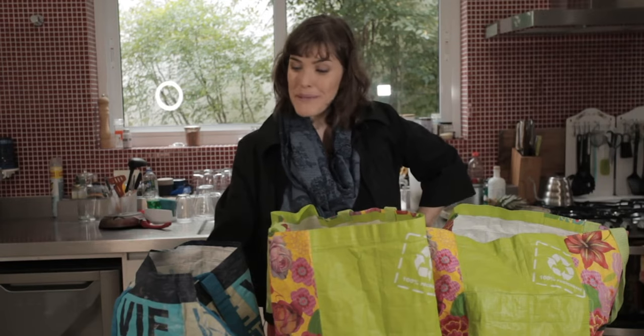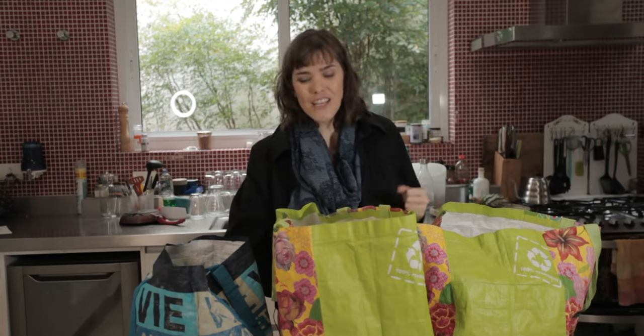Me voilà arrivé du supermarché. Uff, c'est l'heure de vider mes sacs. Agora eu vou esvaziar as minhas sacolas de supermercado. E que grande oportunidade para...